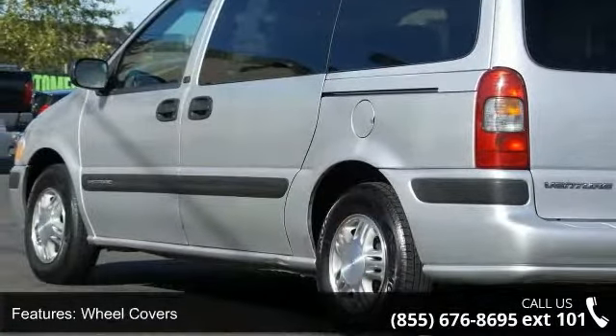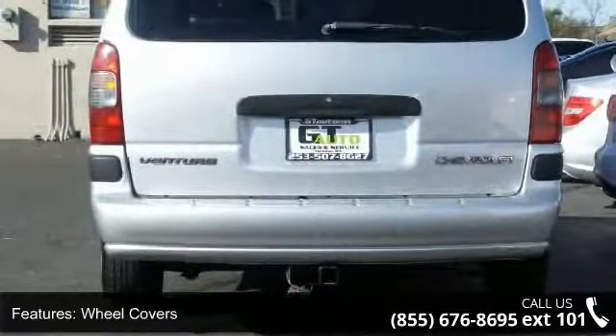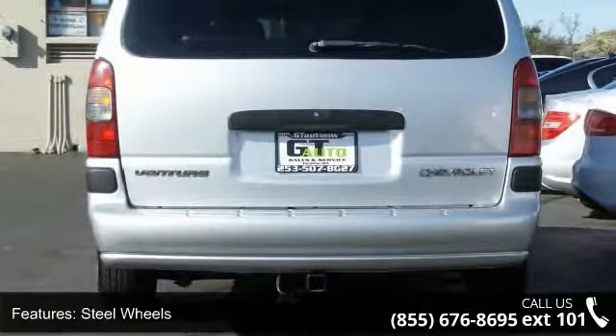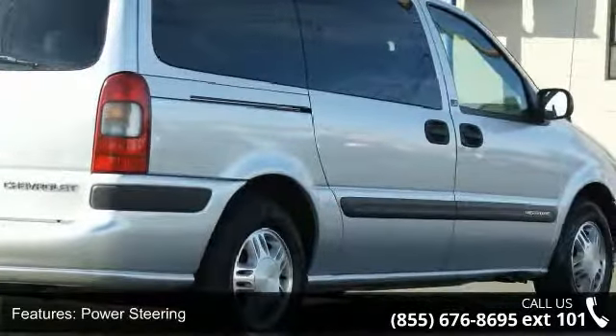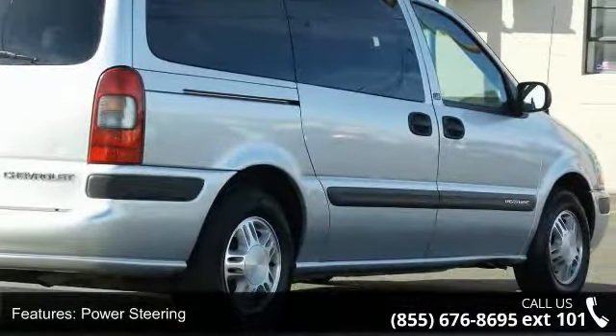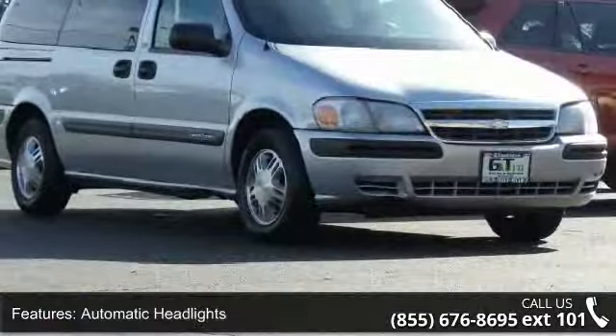Some of the top features included with this vehicle are front-wheel drive, wheel covers, steel wheels, power steering, automatic headlights, bucket seats, third-row seat, pass-through rear seat, rear bench seat, and adjustable steering wheel.